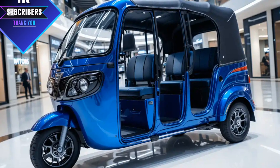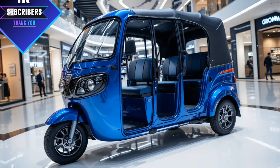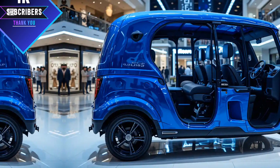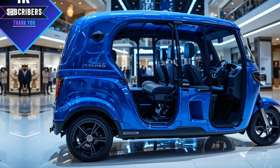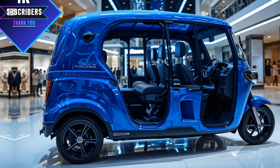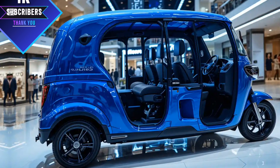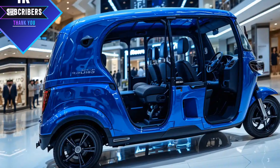Here's why you should consider buying this model over others in the market. First, its modern design and upgraded features make it a great choice for urban and semi-urban transport. Second, the fuel efficiency and electric option help drivers save money in the long run. Third, it's a reliable, low-maintenance vehicle ensuring a better return on investment. And lastly, the increased focus on safety and comfort makes it a premium option compared to traditional rickshaws.